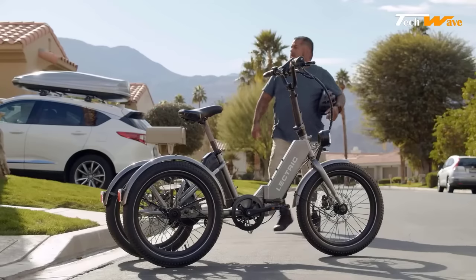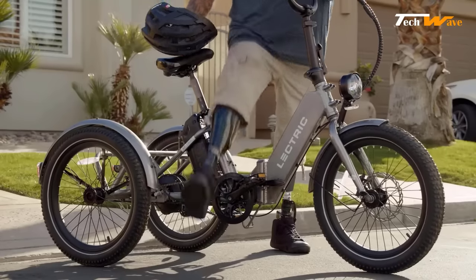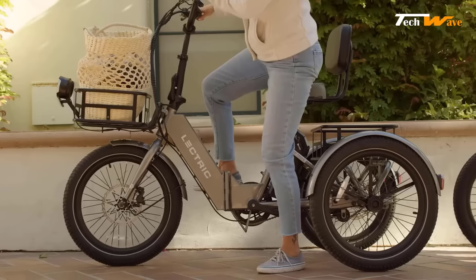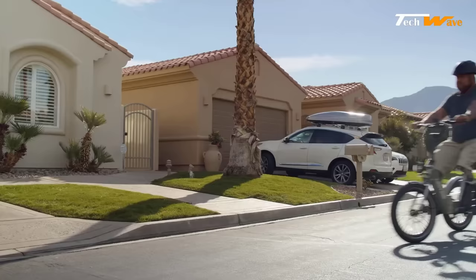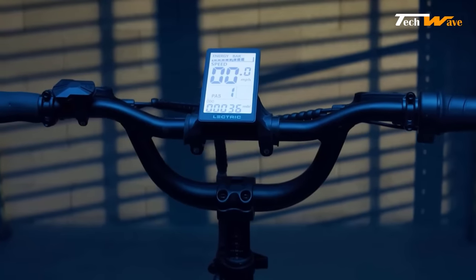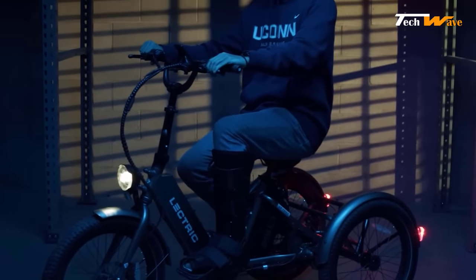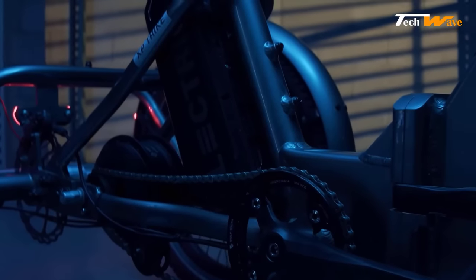The slim 20 by 2.6 inch tires allow for precise handling, while the five levels of pedal assist and twist throttle ensure that riders have the power and control they need to tackle any terrain. The Electric XP Trike is stylish and functional in design — the backlit heads-up LCD provides trip and battery intelligence on the go, while the IP65-rated electrical components ensure greater water and dust resistance.